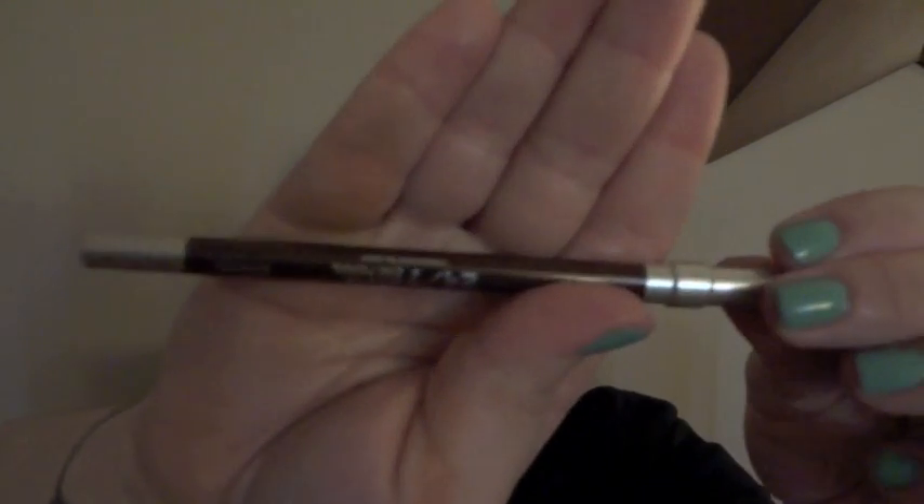Then I got the Urban Decay 24/7 pencil, and this one is in Bourbon — just a brown. But I like brown liner. I usually use a gel liner in brown but I like these a lot, so I got that one in Bourbon, because I'm not big on Zero or black.